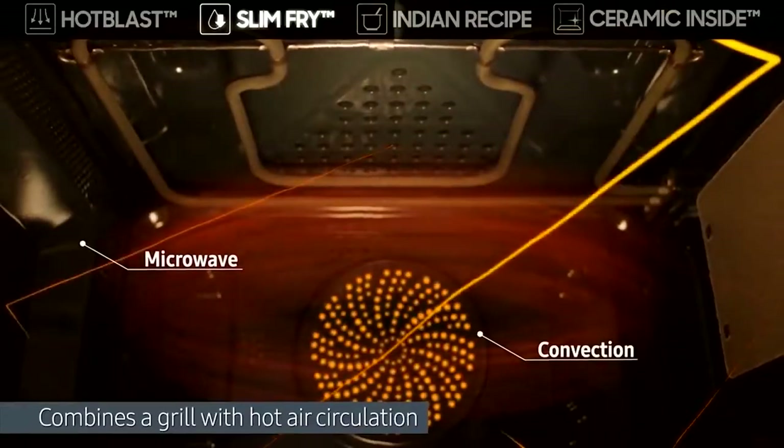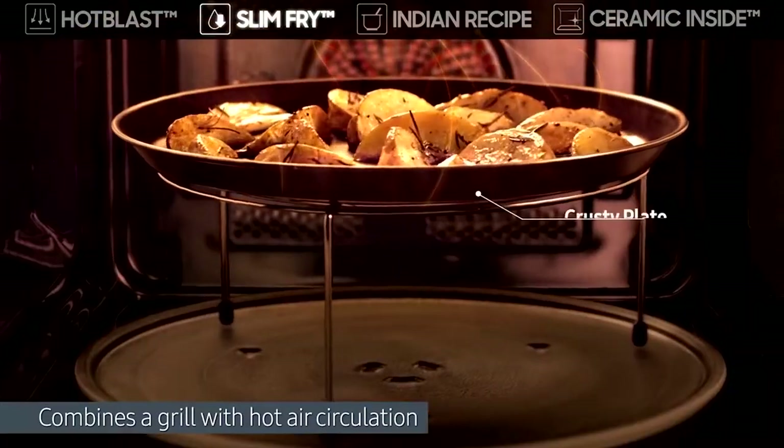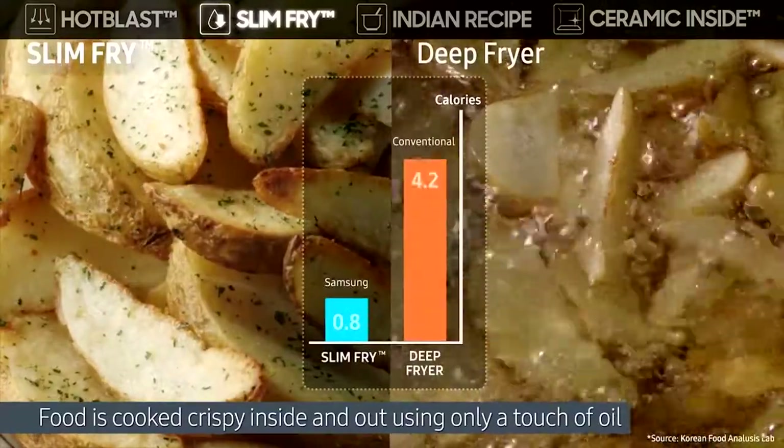The slim FR white technology combines a grill with hot air circulation for the food to be cooked crispy inside and out, using only a touch of oil. You can enjoy healthier fried food without a deep fryer.